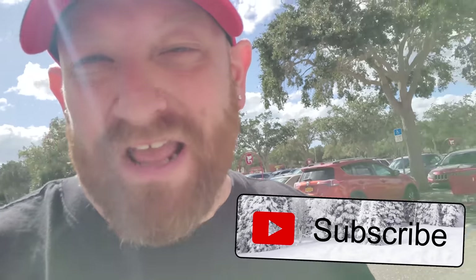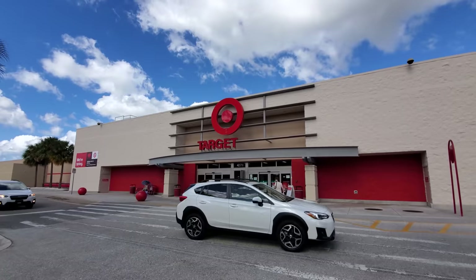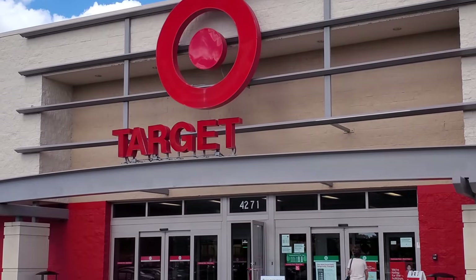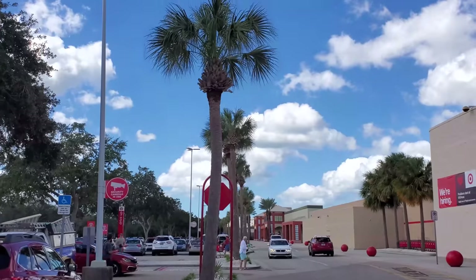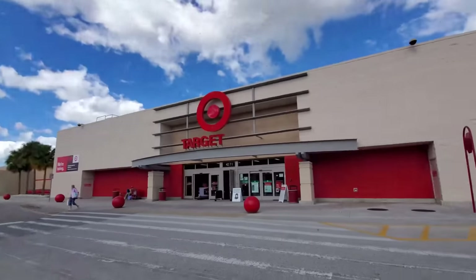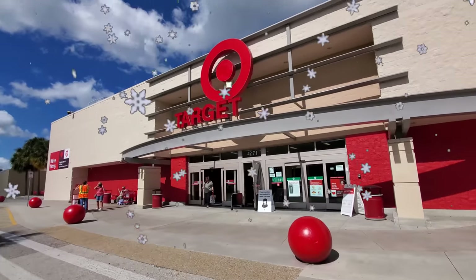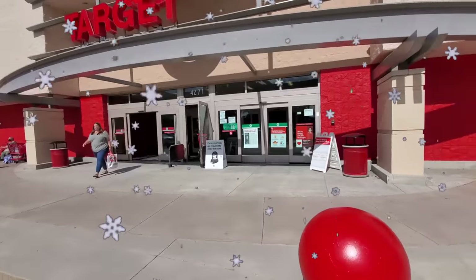Okay guys, today I'm in Venice, Florida, and despite the fact that I'm under the palm trees, I am trying my best to get into the Christmas spirit out here. It's not very Christmassy outside, but inside — right here at the Target — outside palm trees, inside Christmas trees. Let's get in here and see what they have in the Christmas department.